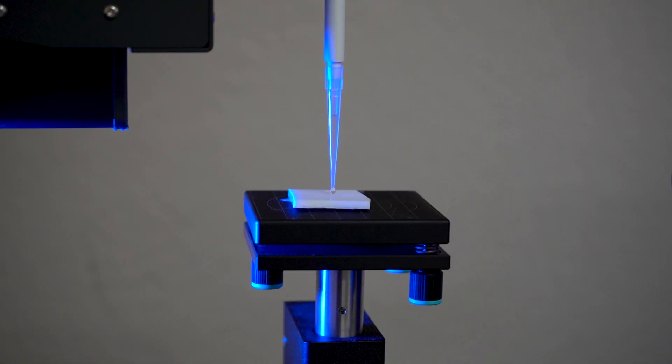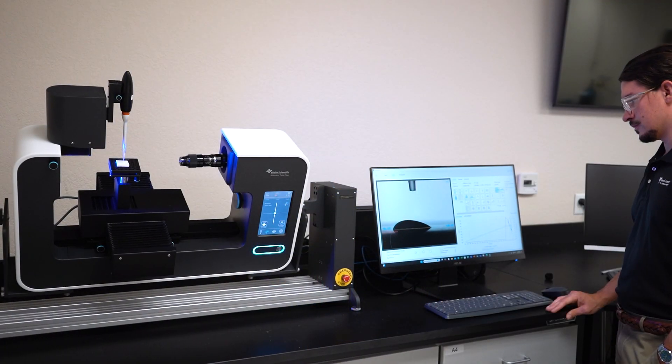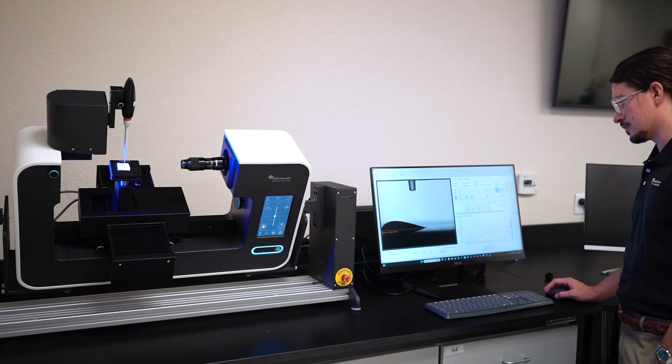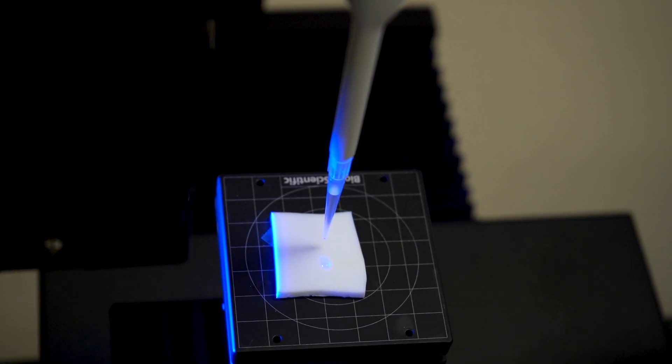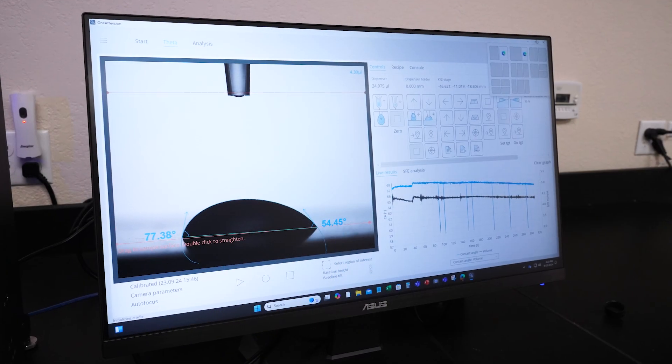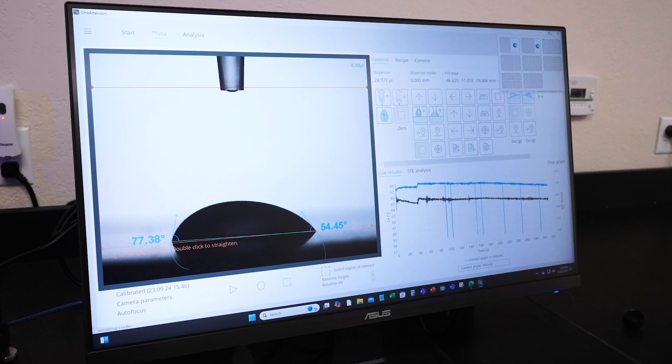Dynamic contact angle measurements through droplet tilting are a great way to assess the efficacy, quality, and history of coatings that have performance properties that are dependent on their wettability. While this experiment is deceptively simple, there are important considerations for successful measurements.